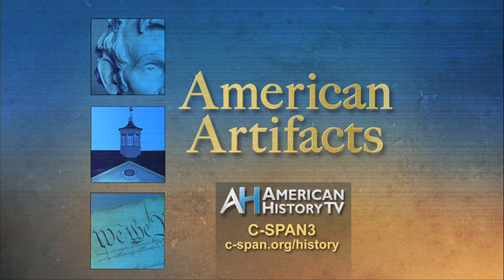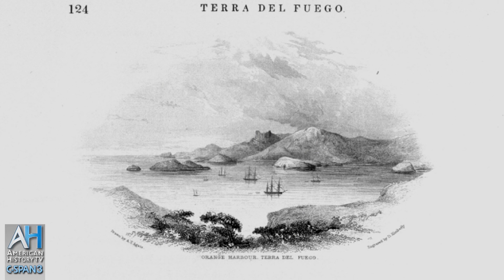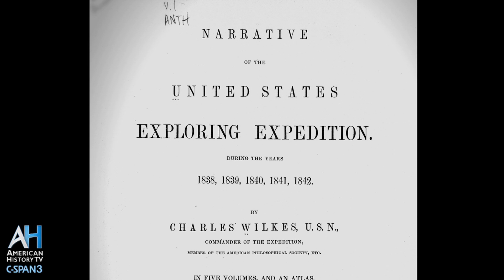Each week, American History TV's American Artifacts takes viewers behind the scenes at archives, museums, and historic sites. In the second of a two-part program on American Artifacts, we continue our look at the United States Exploring Expedition of 1838 to 1842.